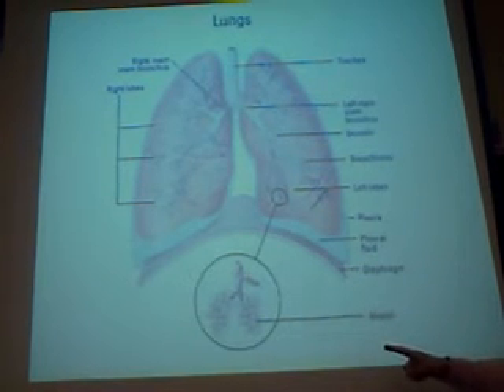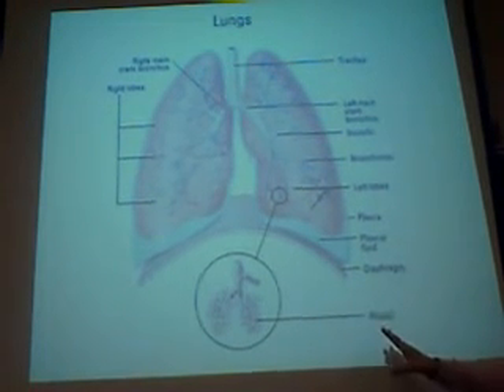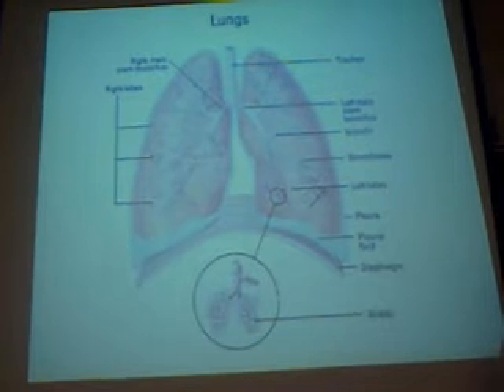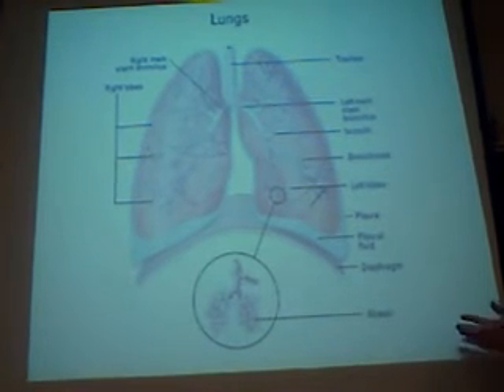On that very first slide, one of the things mentioned was external gas exchange or external respiration. That process of exchanging gases with the outside world occurs at the alveolar air sacs. What type of tissue forms those alveolar air sacs? Simple squamous epithelial tissue — one layer thick, very thin. That is built for diffusion of gases across that very simple cell layer, so the alveolus is built for gas exchange.